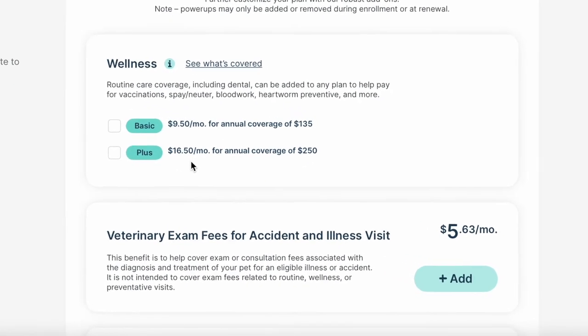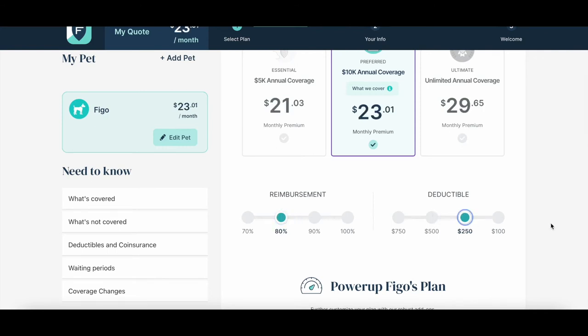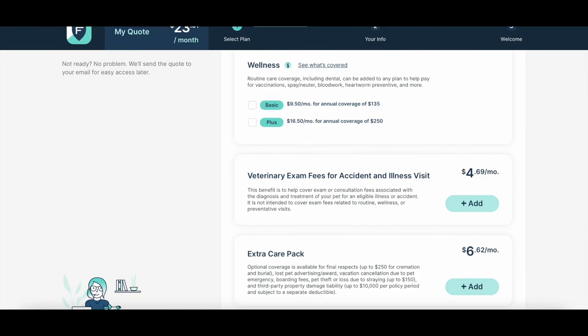One thing a lot of people don't realize is that office exam fees are not covered by pet insurance — that's almost universal. When you walk into the veterinary office, they charge you an exam fee initially. At our clinic it's around $49; most Midwest clinics are closer to $60 on average. On the west or east coast, you're looking at $70, $80, $90 — it gets really expensive. FIGO does offer a veterinary exam fee add-on for accidents and illness visits for about $6 a month. You must hit your deductible first, and then they cover your exams. If you go to the vet a lot, it's something to consider because you'll probably hit the deductible quickly. So if your exam is $60 and 80% is covered by FIGO, it can be really beneficial.